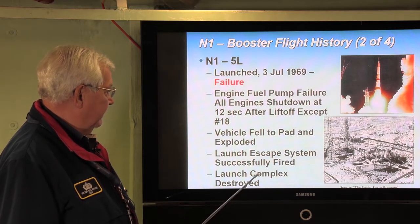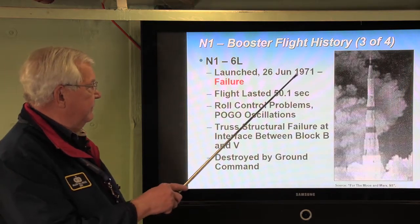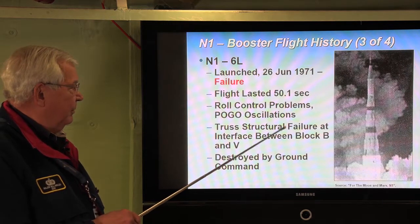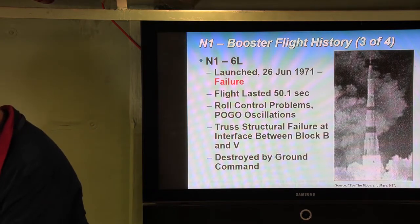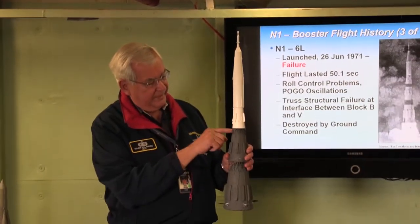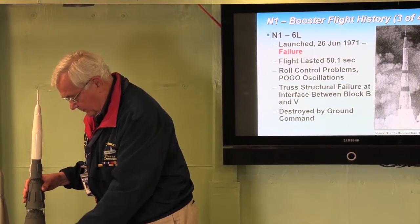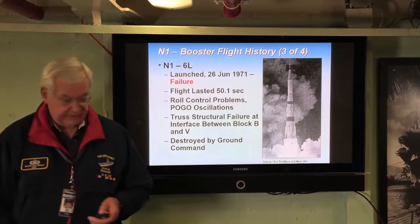They had a second pad — 110 West — but 110 East was completely destroyed. Not deterred, they conducted another launch on June 26, 1971 — also a failure. The flight lasted 50 seconds, there was a roll control problem, and then the truss structure between Block A and Block B failed, causing the vehicle to buckle. Again it was destroyed by ground command. The third flight was a failure.